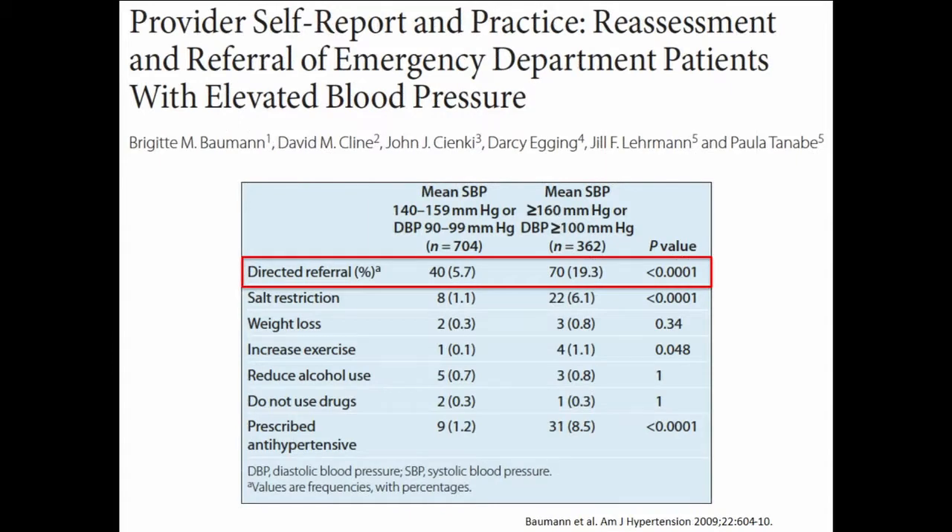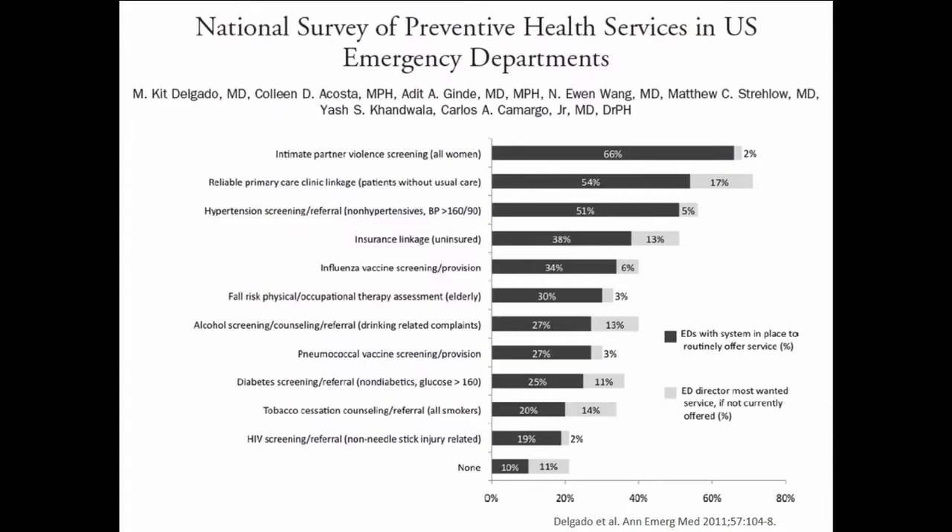Another thing we don't do well is directed referral. When we see an elevated blood pressure in the emergency department, we sort of say to the patient, you have a very high-risk diagnosis — you have hypertension — go figure out how to manage this. But getting an appointment is extremely difficult. We are all individuals with social capital who can push the agenda, but if you're a poor Black person in the city of Detroit and you need a follow-up appointment in primary care, it may take months. So what can we do from the ER to help?